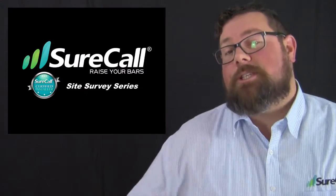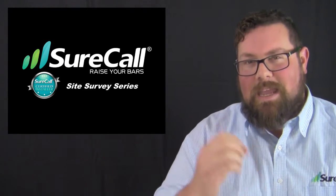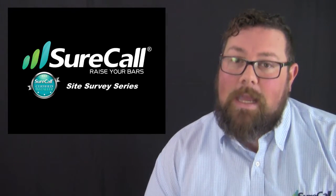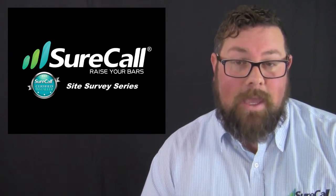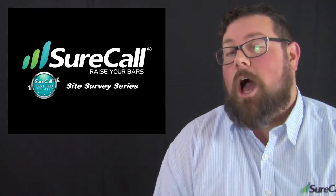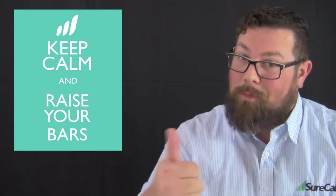I hope this series on the site survey has been beneficial and that you've learned a lot. Thank you so much for watching these videos and investing in learning how to go through these processes correctly — we're excited for where you're going to take your business with the SureCall brand. This is the last in the site survey series, so leave a comment and let me know what you'd like me to cover next. Have a great rest of the day, and thank you for using SureCall to help raise your bars.